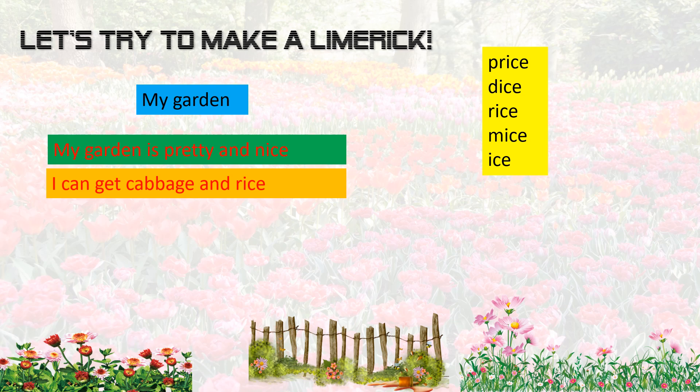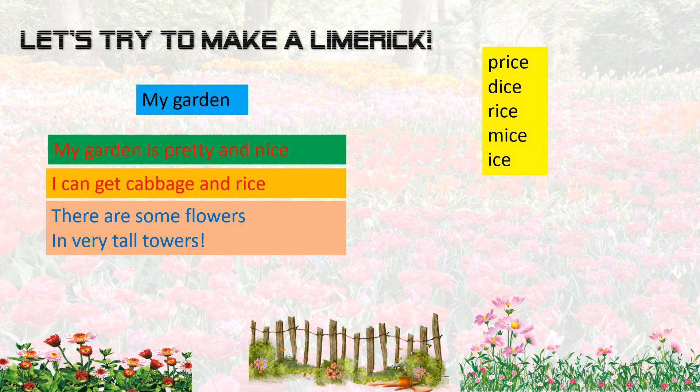Remember, the third and the fourth lines rhyme too. What about something with flowers? Flowers rhyme with flowers, right? So how about these two: there are some flowers in very tall towers. Because I keep flowers in a pot and I keep it in very tall towers — not towers actually, but I just put towers in. It's like a castle, I think.